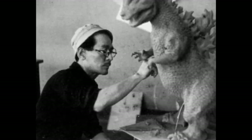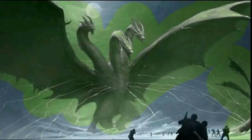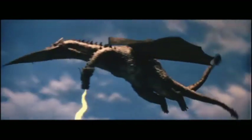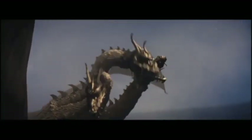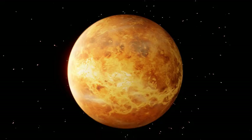While special effects artist Teizo Toshimitsu initially wanted the monster to be green to differentiate it from Godzilla, Mothra, and Rodan, a number of the effects crew proposed that the props would look more appealing if painted gold. They also felt it would make more sense from a narrative standpoint, as the monster came from Venus, otherwise called the Gold Planet.